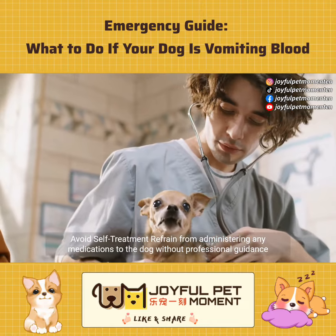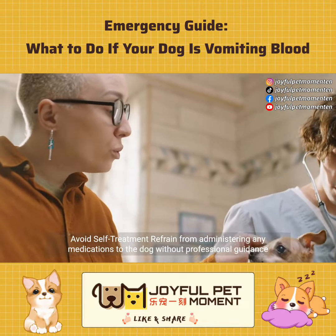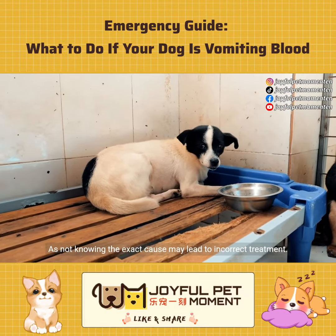Avoid self-treatment. Refrain from administering any medications to the dog without professional guidance, as not knowing the exact cause may lead to incorrect treatment.